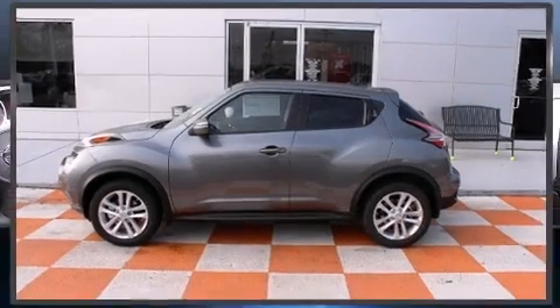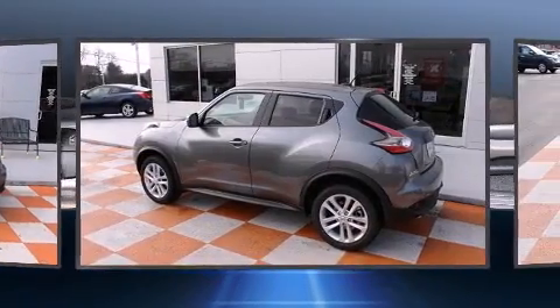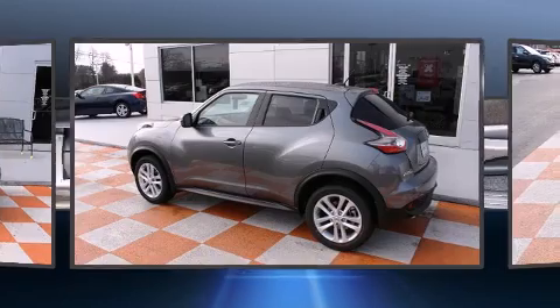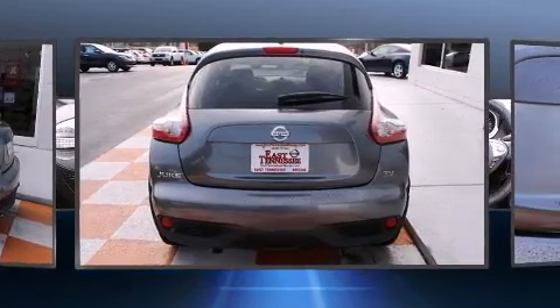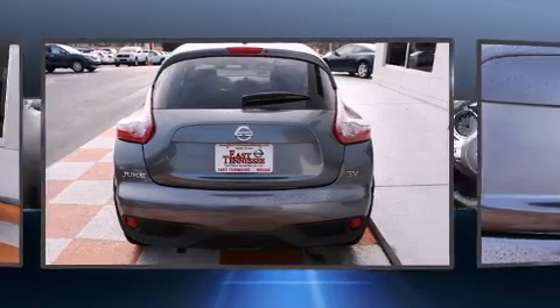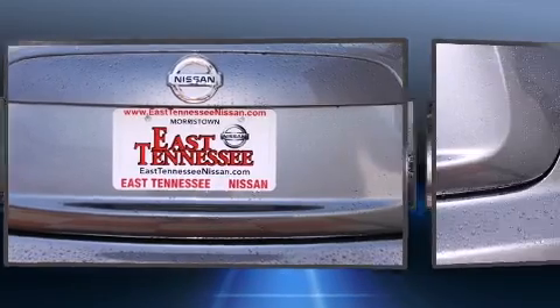Climb inside the 2015 Nissan Juke with fewer than a thousand miles on the odometer. This four-door sport utility vehicle prioritizes comfort, safety, and convenience. It features a continuously variable transmission, front-wheel drive, and an efficient turbocharged four-cylinder engine.